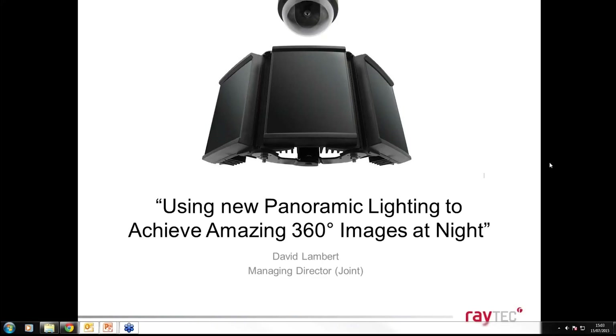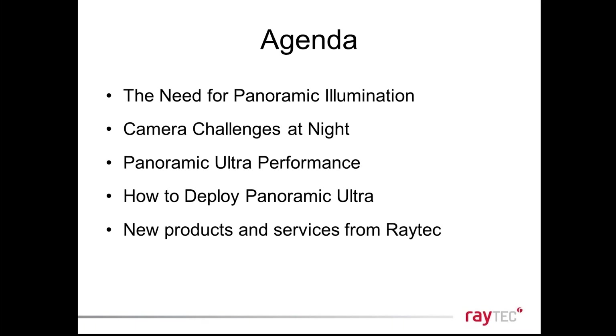A few housekeeping points: all attendees are automatically muted on entry, so hopefully you won't hear any other voices during the presentation. If you have any questions, there is a chat function on the toolbar where you can type in your question. Alternatively, you can raise your hand and at the end of the presentation I will unmute you so you're welcome to ask your question verbally. This should take around 30 minutes.